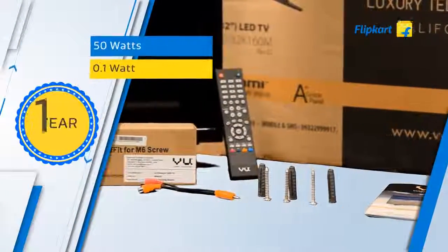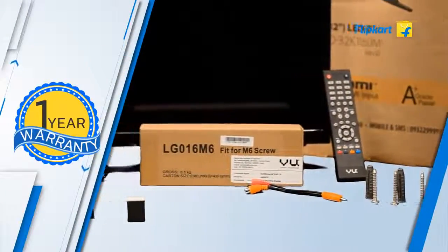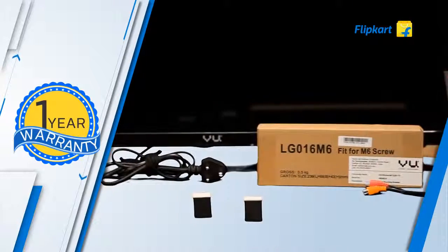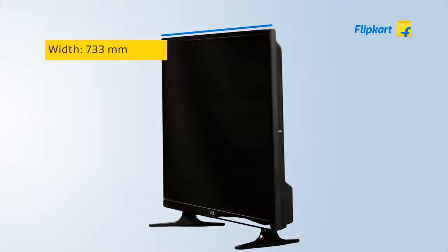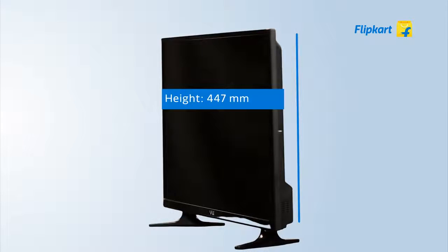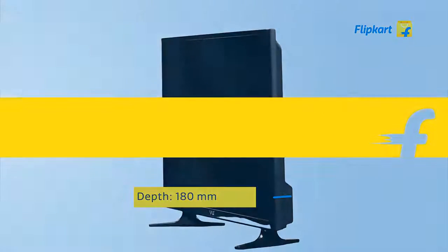It consumes 50 watts in use and 0.1 watts in standby mode. Installation and demo are complimentary with the TV. We hope you find this review of the VU 32K163M LED TV useful.